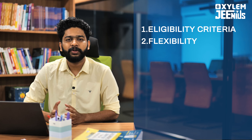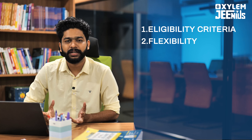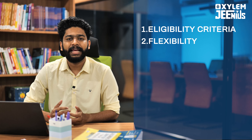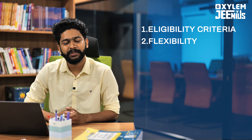Some of the classes are online. You will have recorded sessions and live sessions at IAT Madras. You will also have a lab component and exams.